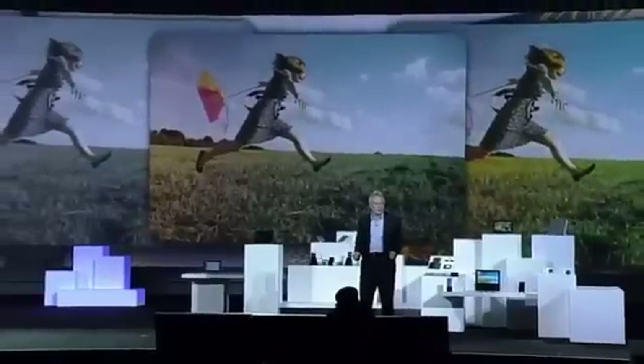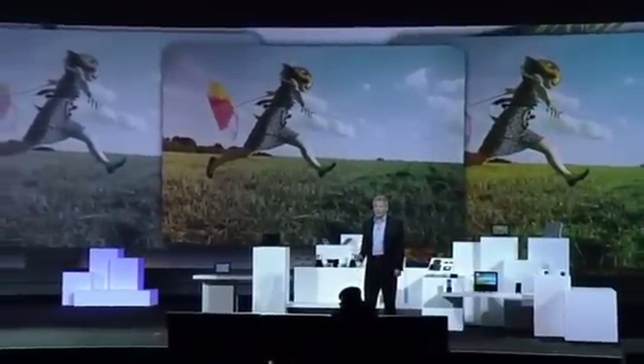Thanks, Stephen. It's great to be here. I want to talk a little bit about the trends we have been seeing in the display industry. Just like processors, displays have been involved in an intense competition. In this case, a pixel war.